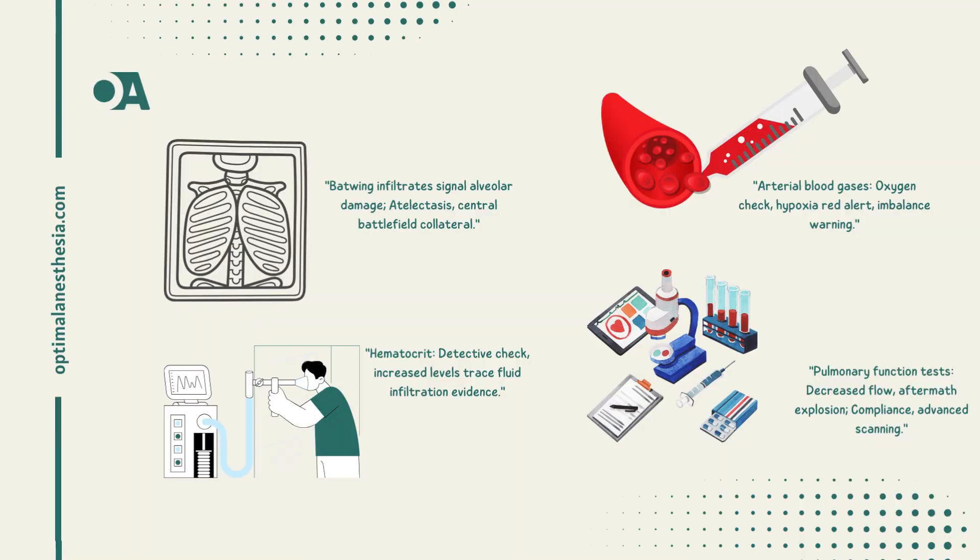We're diving into the clinical investigations physicians use to assess lung conditions after exposure to toxic substances. Starting with the chest radiograph: if hyperinflation is seen, the toxic agent has targeted the smaller airways. Batwing infiltrates on the x-ray signal damage to the alveolar capillary membrane, indicating fluid accumulation.